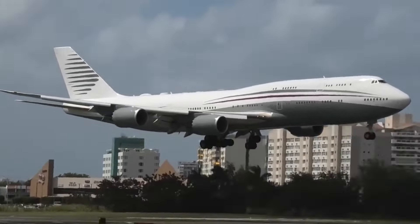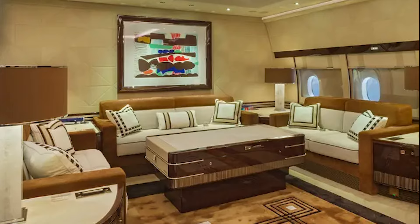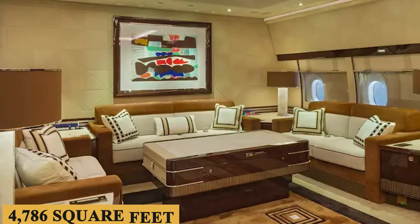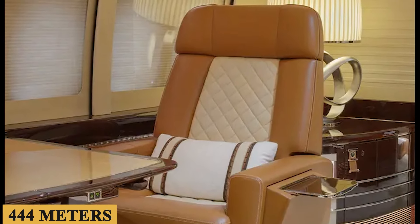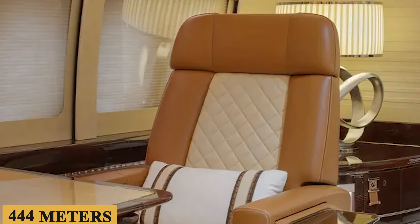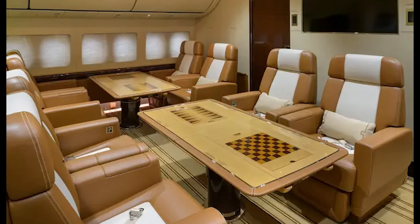Inside, the jet boasts an impressive interior designed to provide ultimate comfort and convenience to passengers. The cabin is spacious, luxurious, and equipped with state-of-the-art amenities that ensure an unforgettable travel experience. One of the most impressive features is its cabin size, which spans over 4,786 square feet or 444 square meters, providing ample space for passengers to relax, work, and enjoy their journey.